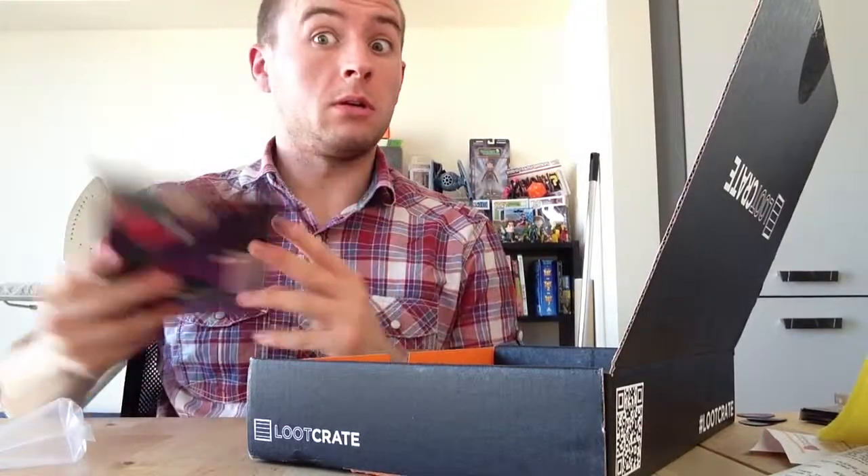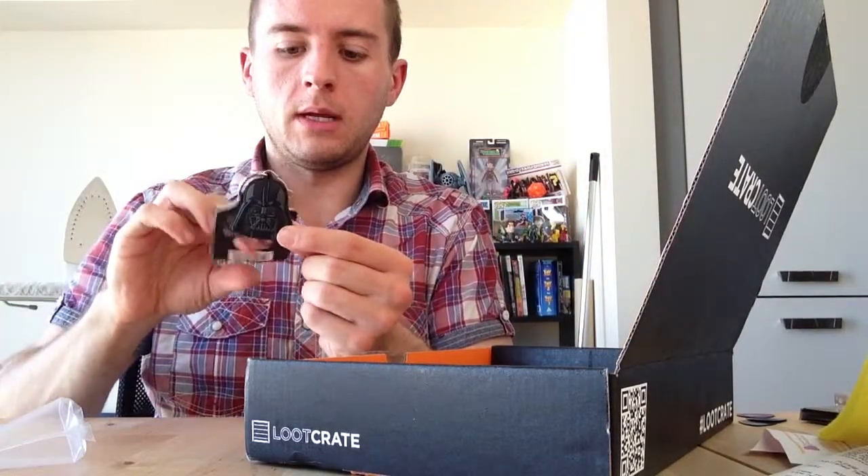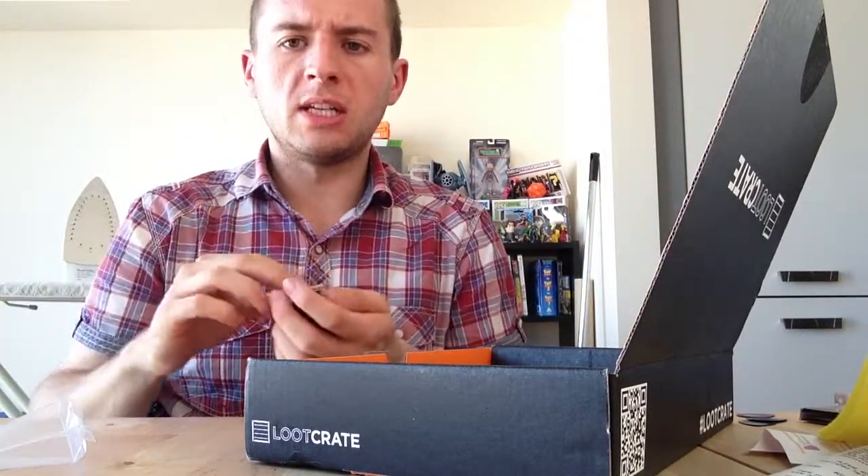It's the villain's book, which is cool. This is awesome. It's a Darth Vader helmet keychain, which is good because keychains are awesome.